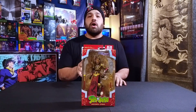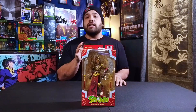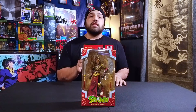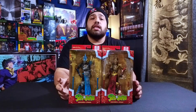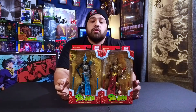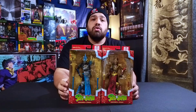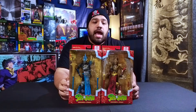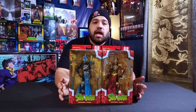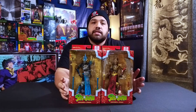First up is this Mandarin Spawn, which is a Target and GameStop exclusive. This one is different than the gold label version — here is the gold label next to the new one that just came out. There are differences in the sculpts themselves; it's not just a simple color swap, they also have different weapons. The red one looks a lot better than the blue one — the red and gold color scheme really makes the figure pop.